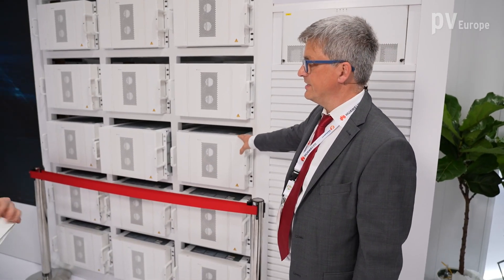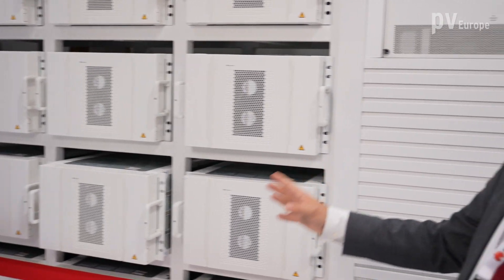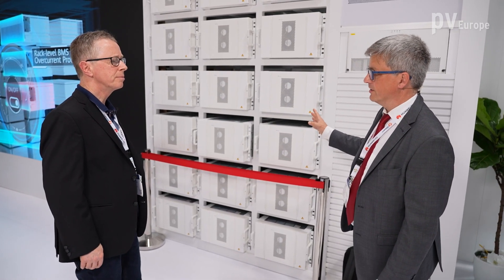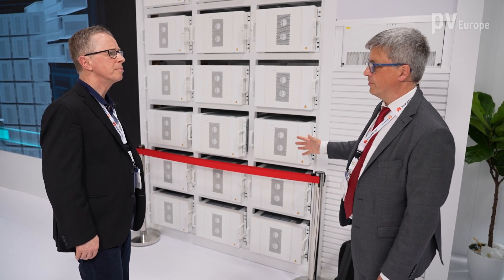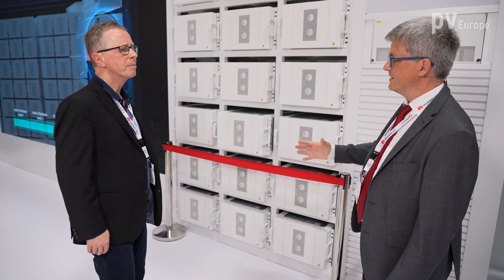What about ventilation systems — also important for container solutions? We have air-based air conditioning, not only for cooling but also for heating. Depending on the C-class, we have a 1C version and a 0.5C version. There are air conditioner systems integrated in the doors of the container. In Germany we have two versions: one with eight air conditioner systems and another with six. These six or eight systems run independently — if one system is broken, the other five or seven remain in operation.